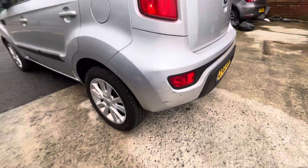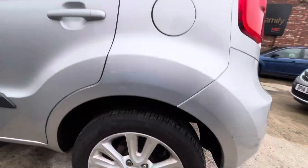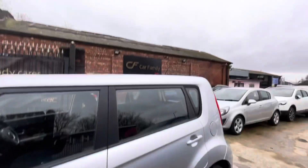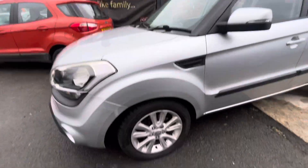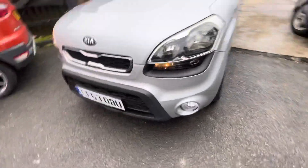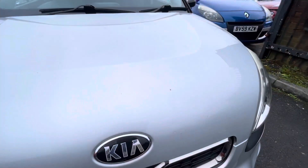A few more touch-ups are needed on that rear bumper. The passenger side rear wing is in lovely condition, as is the alloy and tyre — very good tread. Passenger side rear door and front door: the rear door is in nice condition, the front door does have a few finer scratches. Wing mirror is in nice condition, the wing is in nice condition. The alloy does have a few little marks, but the tyre is very good. There are a few finer scratches on the front bumper — very fine, but they're there. Bonnet and front bumper are in nice condition, though there is a little touch-up needed.